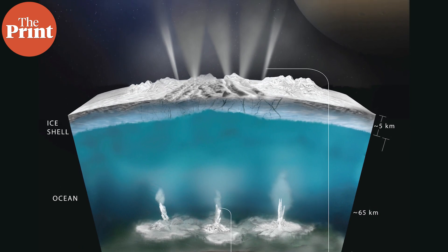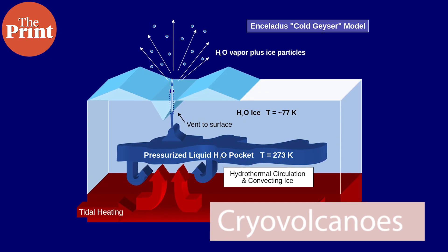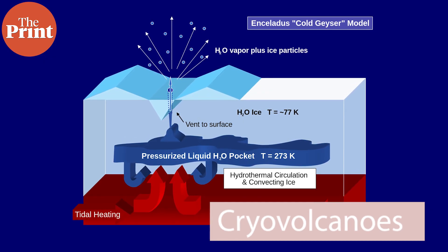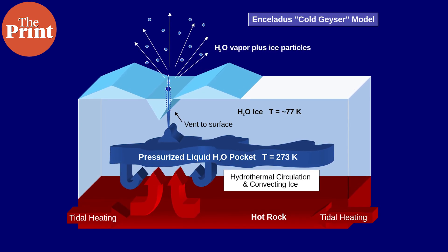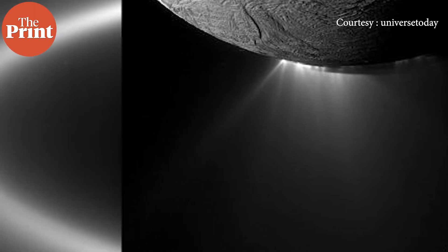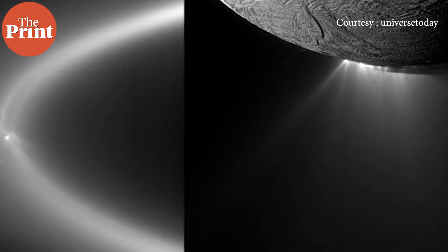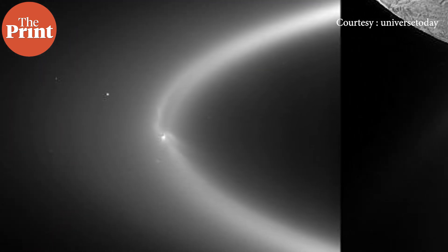Ice volcanoes, or cryo-volcanoes as they're called on Enceladus, shoot up so much icy watery material into space that the moon actually replenishes Saturn's E-ring with its icy plumes. The rings don't exist in the same exact configuration — the smaller particles that make up the rings are almost fully just water ice with some little bits of rocky material, ranging in size from micrometers to several meters, and have an almost negligible atmosphere.